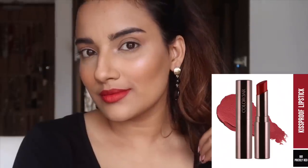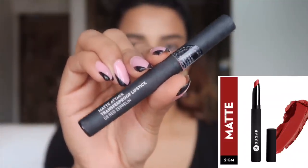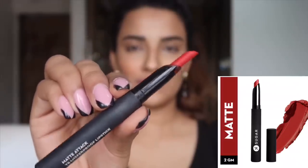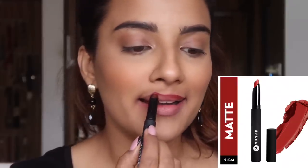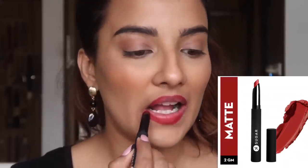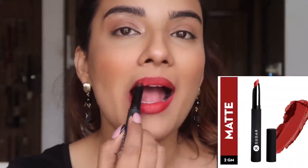My first choice for red lipstick is from Sugar Brand — again the same Matte Attack Transfer Proof Lipstick segment I showed before. This is in the shade number 02 and the shade name is Red Zeppelin. This is a chilli red, dark red lipstick — an amazing red. This is my most favorite red lipstick currently. This is priced at Rs. 699.